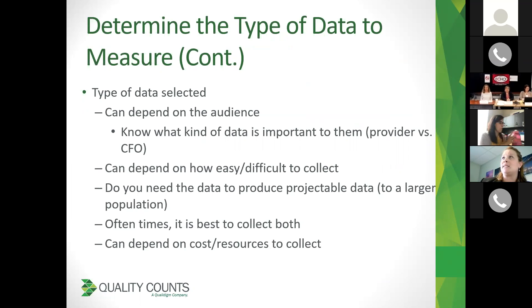In selecting data, it can also depend on how easy or difficult it is to collect, or how much cost or resources it takes. Chart audits may be the best way, but if they take a lot of time and you don't have enough staff or it's costly, you may decide they aren't the most effective approach. If you need this data to be projectable — for example, you're doing a PDSA on 12 or 15 patients, but you want it to apply to all 65,000 patients — doing it manually won't be scalable. And oftentimes it's super important to get both types of data, quantitative and qualitative, so you can actually impact a person from both directions.